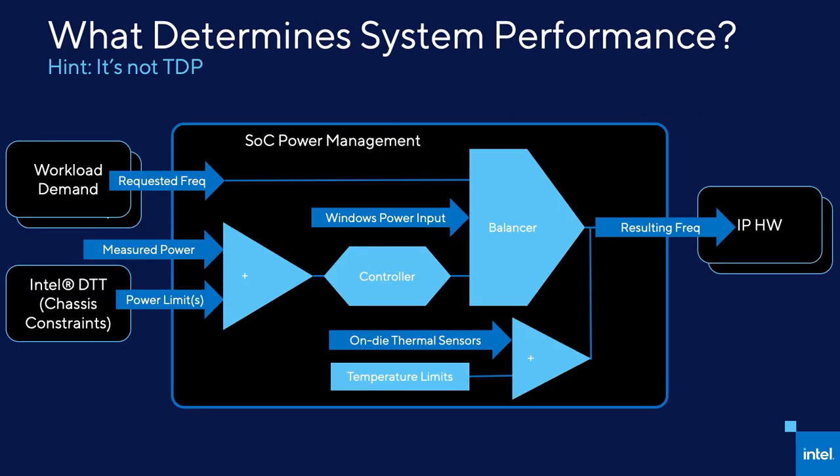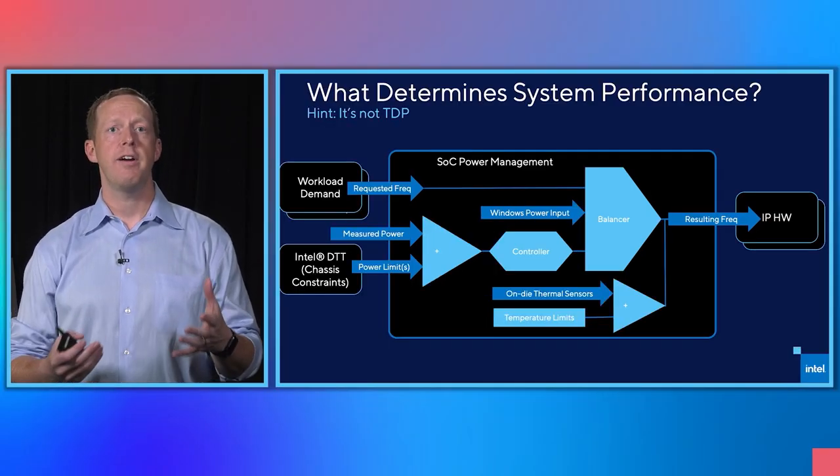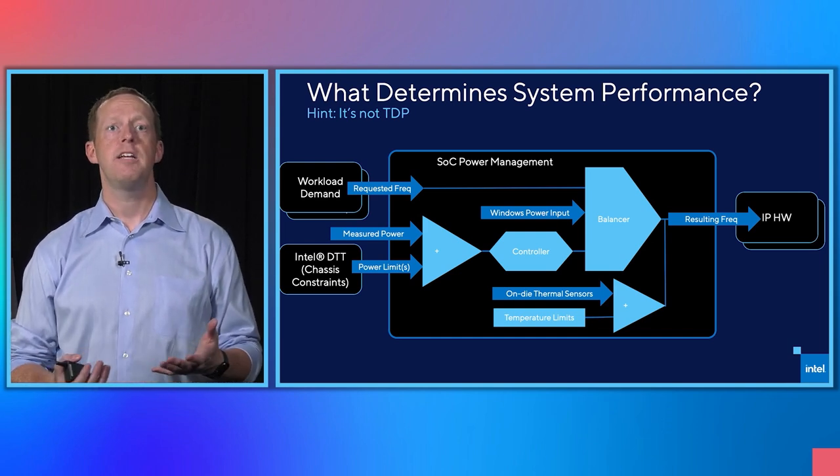Here is a high level representation of the complexity of determining the frequency of a modern Intel processor. There are many inputs into performance and frequency, like the workloads themselves, the OS power profiles, thermal sensors, and the customizable Adaptix dynamic tuning framework labeled DTT. This allows OEMs to optimize performance for their specific chassis design decisions. This all occurs in a power management system with various controllers, all to get us from the requested frequency to the resulting frequency of the hardware.